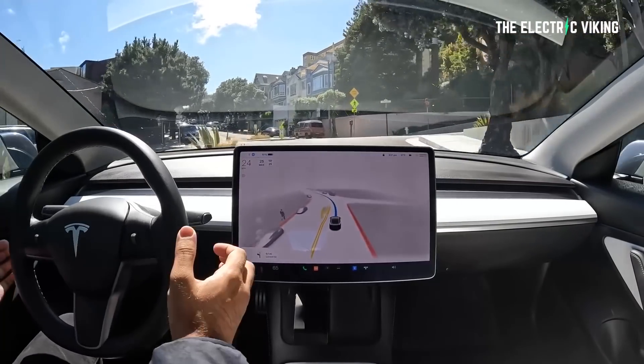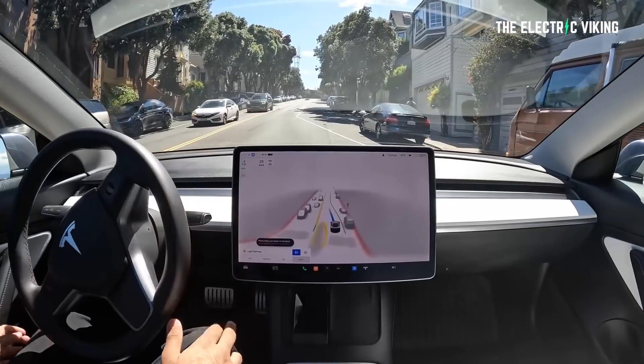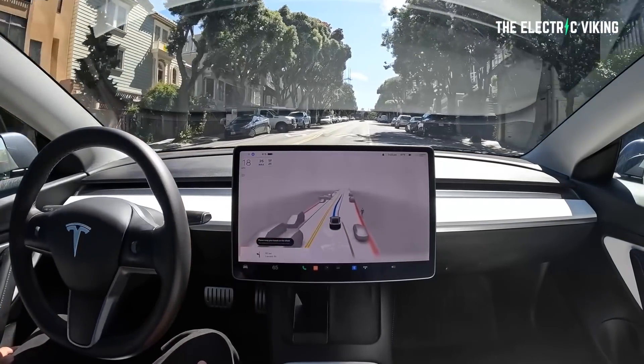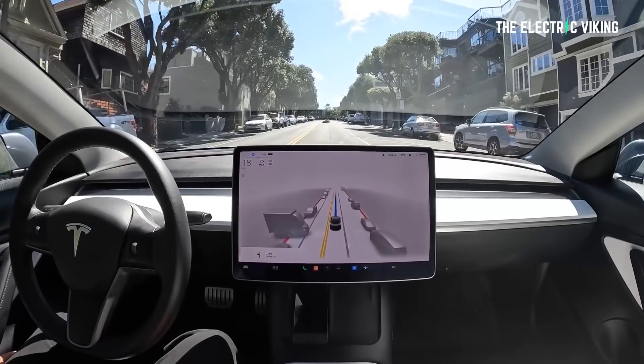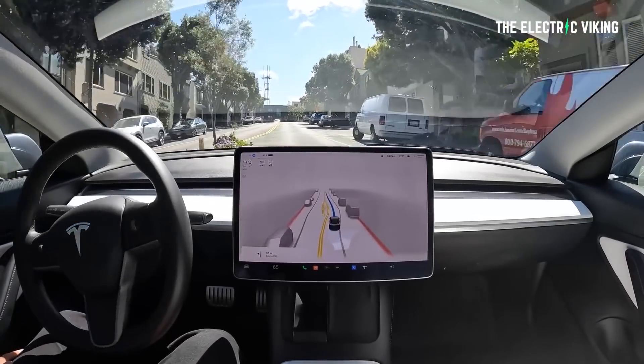These are only his personal observations. Other drivers in other areas may or may not have had these issues — every area will present different challenges. So what does full self-driving beta cost? The current price is $12,000. Elon Musk says as the technology keeps getting better, the price will continue to go up. If the current price is too big a pill to swallow, Tesla also lets you try FSD beta as a monthly subscription for $99 or $199 per month, depending on the level of driver assist you've already paid for.